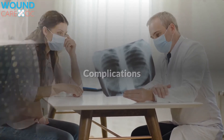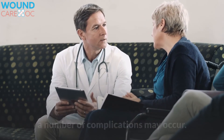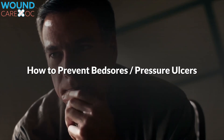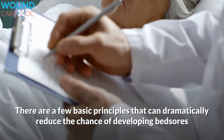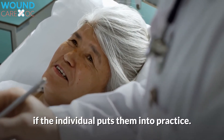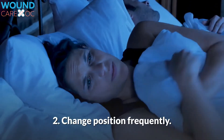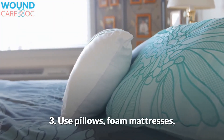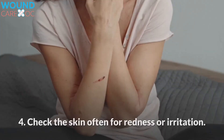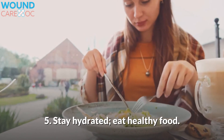Complications: if bedsores continue to grow worse despite treatment or a lack thereof, a number of complications may occur. How to Prevent Bedsores. There are a few basic principles that can dramatically reduce the chance of developing bedsores: 1. Keep the affected area clean and dry. 2. Change position frequently. 3. Use pillows, foam mattresses, or other soft surfaces to distribute the pressure of the patient's weight. 4. Check the skin often for redness or irritation. 5. Stay hydrated and eat healthy food.